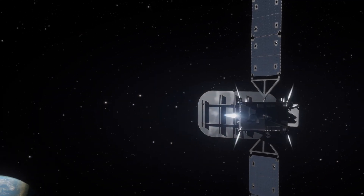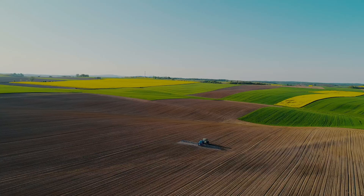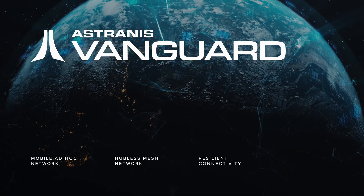This demo proves that MicroGeo is operationally ready to support mission-critical networks across the globe. We're now ready to offer Vanguard as an additional service on top of normal satellite bandwidth to our existing and future customers. Vanguard will be an important piece of the Astronus offering for years to come.